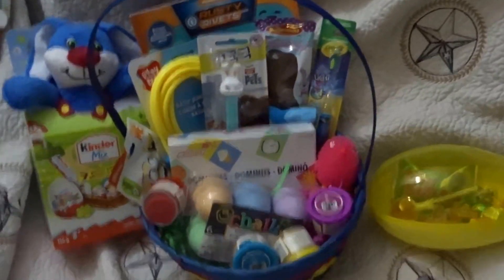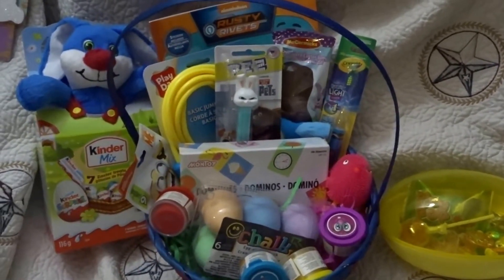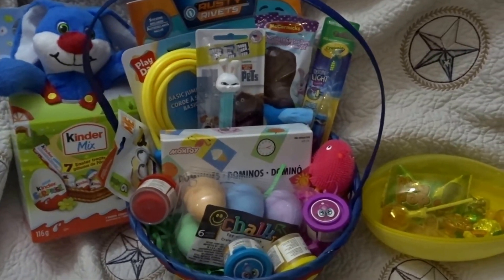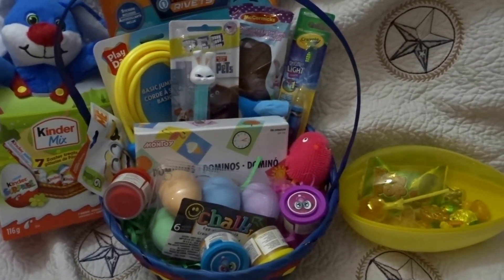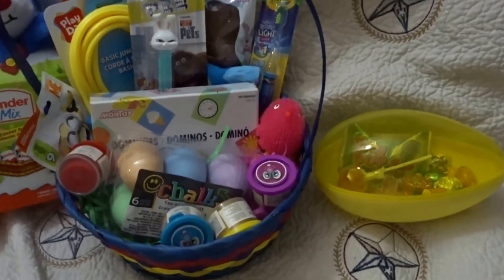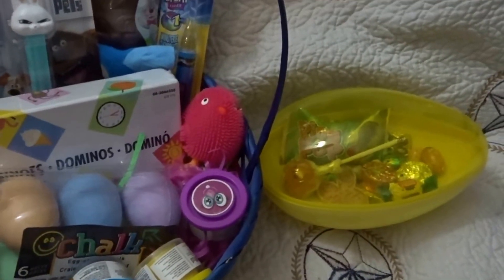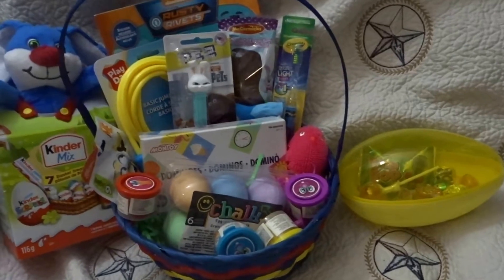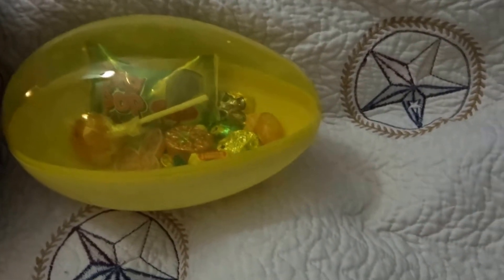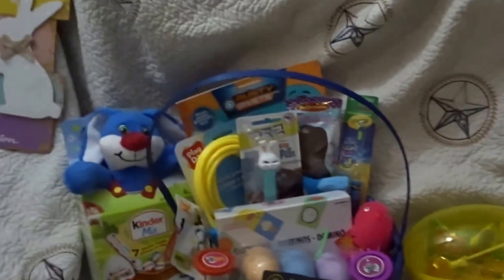I guess this looks okay though — it's big enough. I decided not to put the paint book in there, I'll just go ahead and give it to him separately. He will be happy with this no matter what. I really do like that everything fit nicely, and I'm sure between now and when he opens it I will have added more.